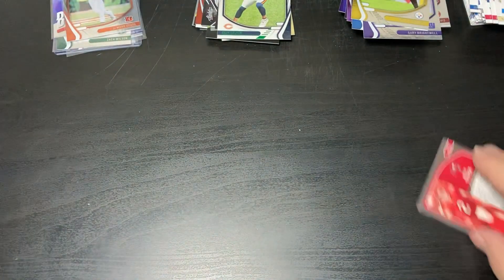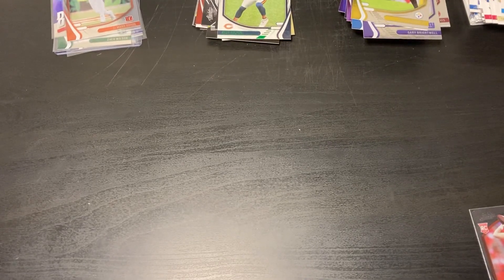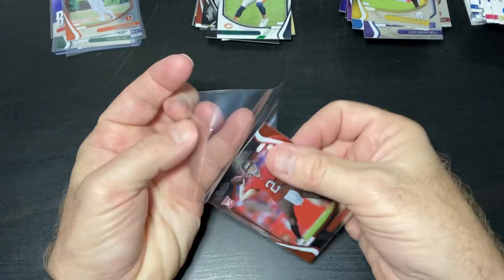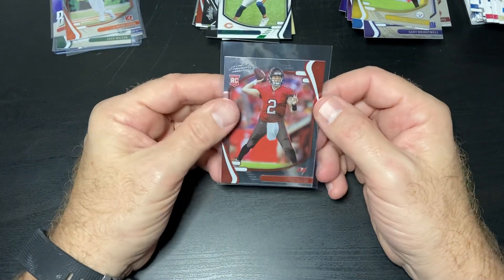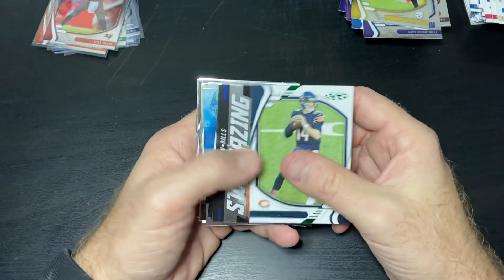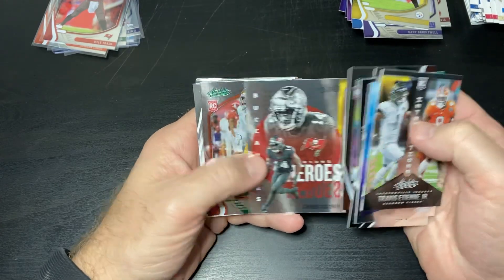Jamar Chase is a pretty cool card. Thought I had some more penny sleeves here, but I didn't — I'm going to go get some more of those. That's a vintage one, that's why it's so big. So we got a Kyle Trask and a Jamar Chase rookie card — not inserts. Our inserts are pretty weak again. There's a rookie insert and there's a rookie insert, but nothing great.